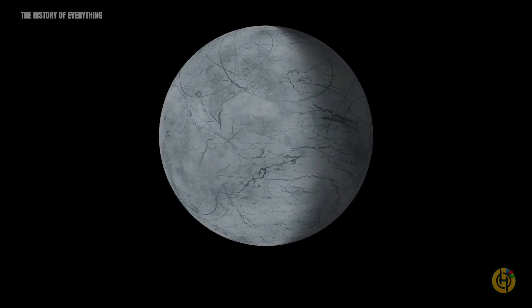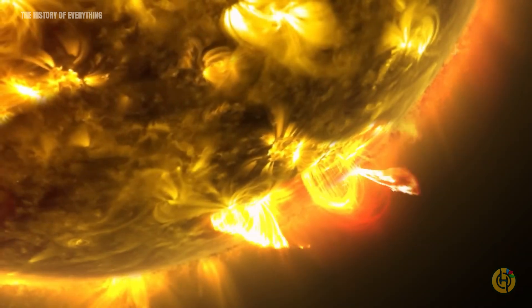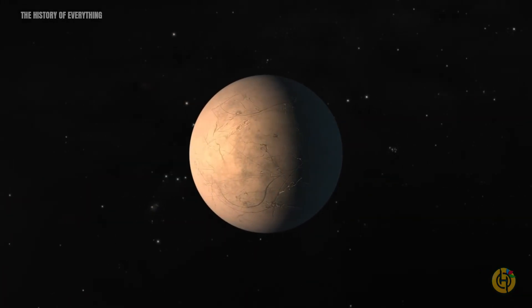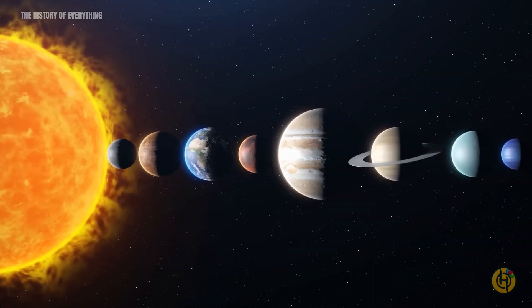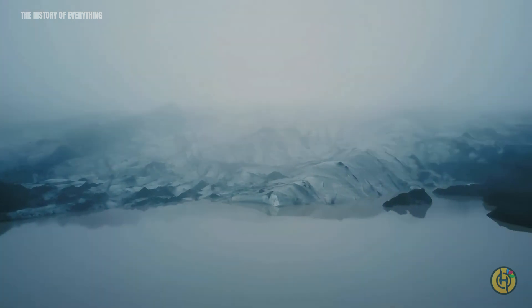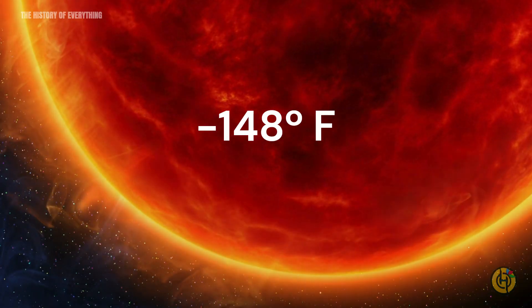Observing Trappist-1h, the most distant of the seven planets in the system, we see that it is not heavily affected by stellar radiation. In fact, if it were in our solar system, it would be located between Mars and Jupiter. The surface temperature of Trappist-1h is estimated to be around minus 148 degrees Fahrenheit.